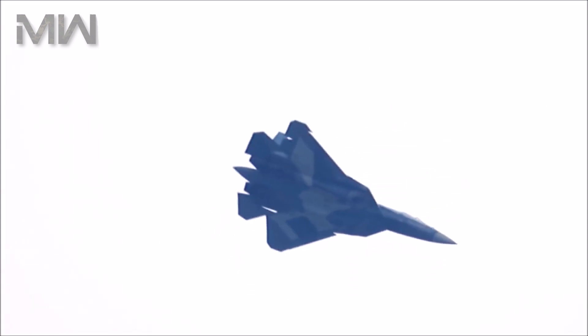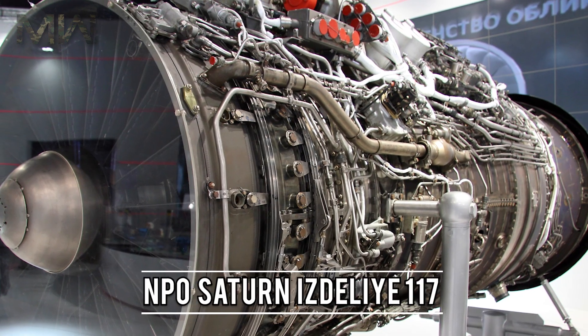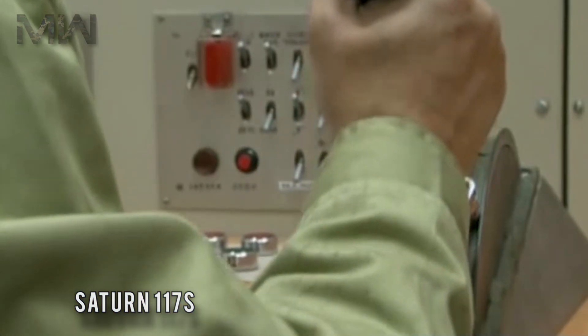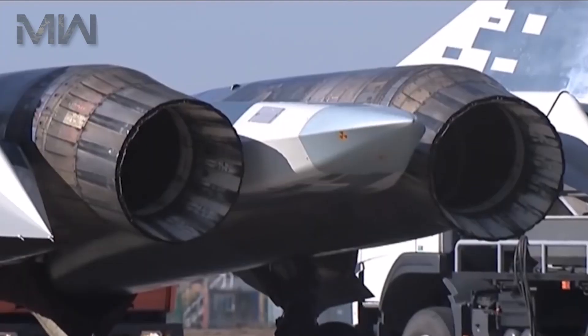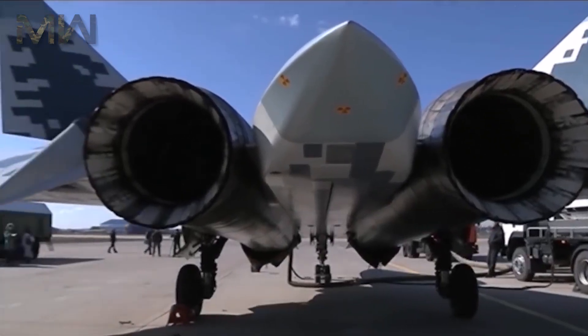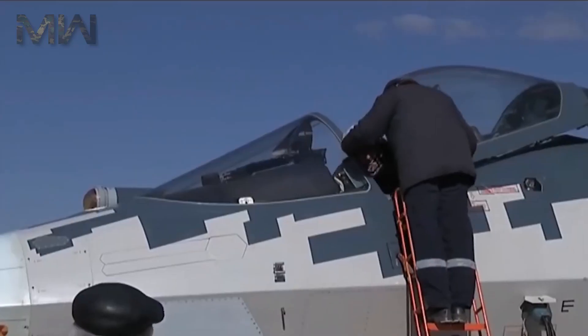Of the engine, pre-production T-50 and initial production batches of the Su-57 will use interim engines — a pair of NPO Saturn ISD-117, or AL-41F1, closely related to the Saturn 117S engine used by the Su-35S. The 117 engine is a highly improved and up-rated variant of the AL-31 powering the Su-27 family. It produces 93.1 kN of dry thrust and 147.1 kN of thrust in afterburner, with a thrust-to-weight ratio of 10.5 to 1. The engines have full-authority digital engine control and are integrated into the flight control system to facilitate maneuverability and handling.